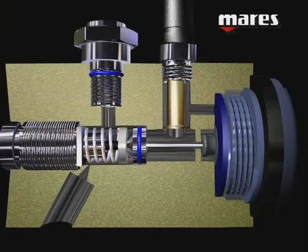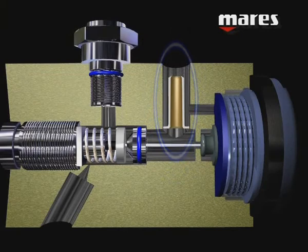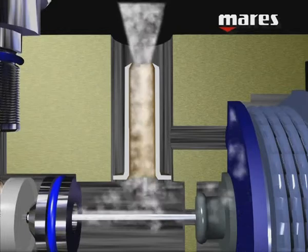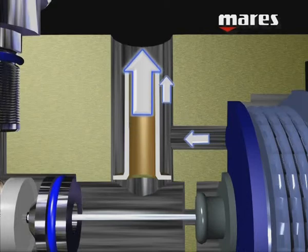In this second solution, the Venturi effect is utilized in a different way. Passing over this device, the air generates a depression around it. This depression interacts with the diaphragm.